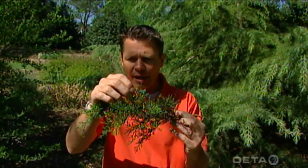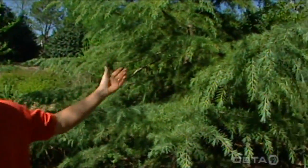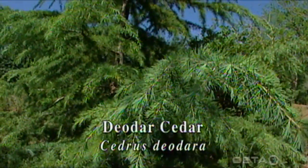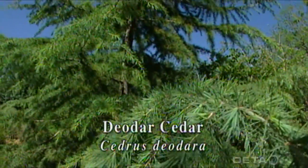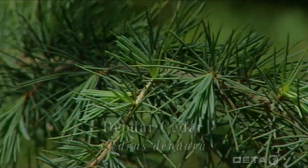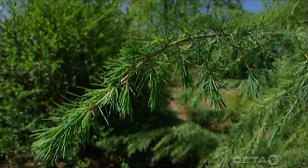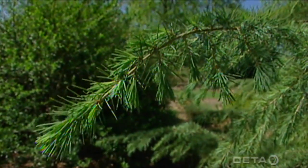Here I'm holding a branch of an eastern red cedar. It's a conifer, very common here in Oklahoma, and it has tiny little scale-like leaves instead of needles. Botanically, the eastern red cedar is not a cedar at all — it's a juniper. A true cedar is what I've got behind me here: the deodar cedar, a beautiful and very graceful tree. You can see it actually has little needles about an inch and a half to two inches long, in little spurs or clusters that come off the branches, with sort of a silvery appearance.